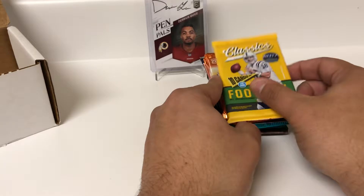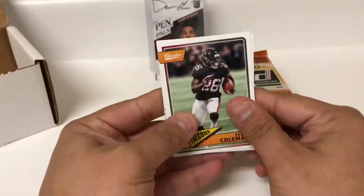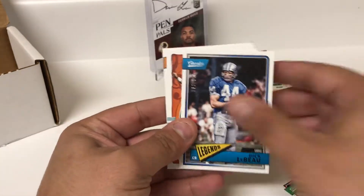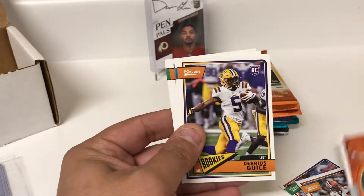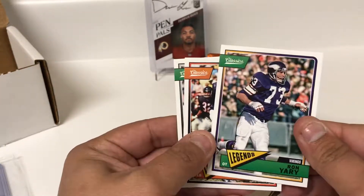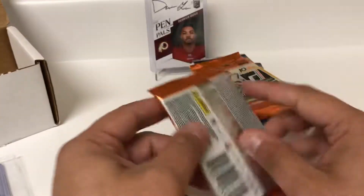We'll go in the order I got them, starting with the Classics. We got Darius Guice in the background — hopefully he can help us with the Redskins next season. Alright, Tevin Coleman, Eli, Josh Gordon, Dick LeBeau — that is number 2,299, so first numbered card. Danny Marino rookie card, nice. Another Dick LeBeau, Ron Yari, Dick Butkus, and Tim Brown. Nothing special out of the Classics.